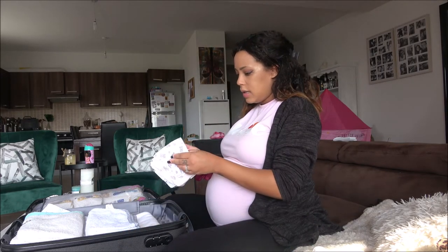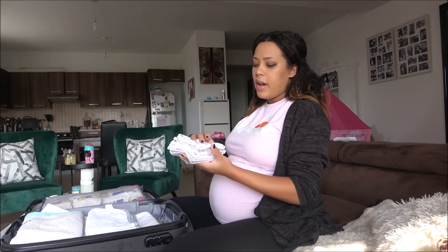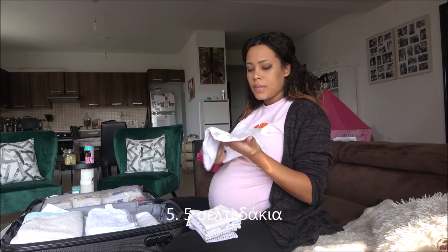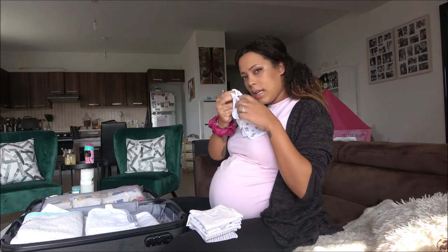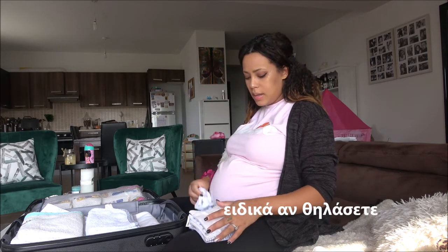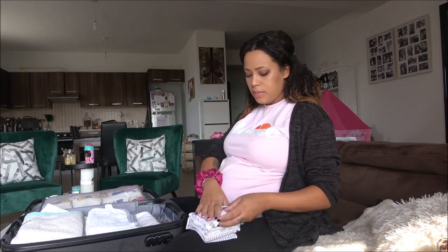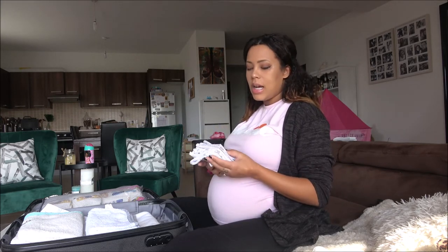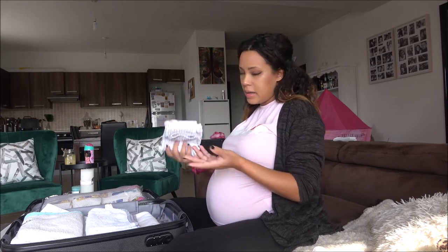Then I've got five muslin cloths — these are for cleaning the baby up from milk or wiping them down. They don't take a lot of space in the bag so I'm carrying a few extra.